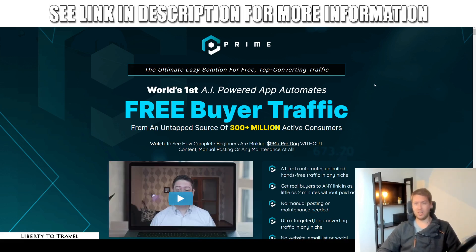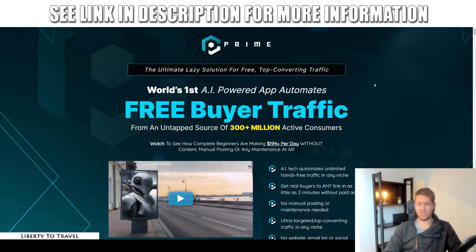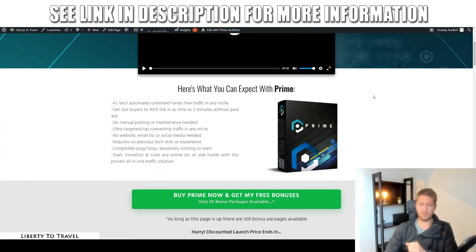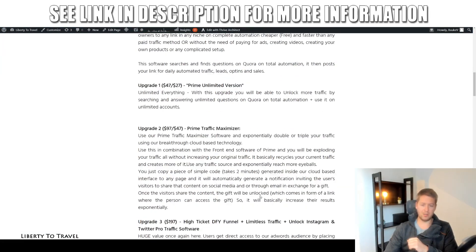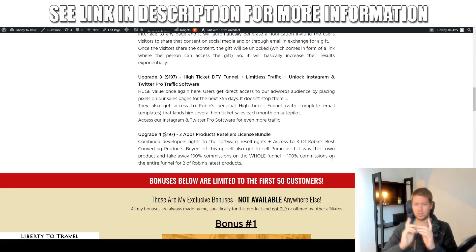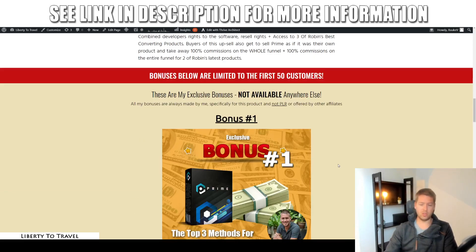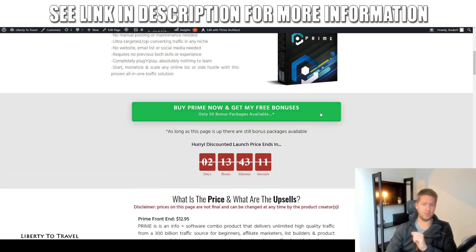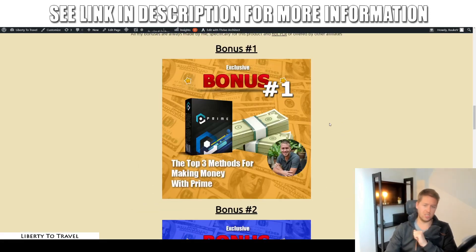I've also put together a package of custom and exclusive bonuses that you can get by purchasing Prime through the link below this video. Click on that link and you'll come to a page on my website where you can find out more about Prime, the pricing, and the upsells, which we'll cover later during this review. These bonuses are not available anywhere else because they are all made by me personally from my own knowledge and experience with internet marketing — not from PLR, and not available on any other affiliate links.